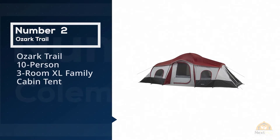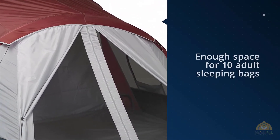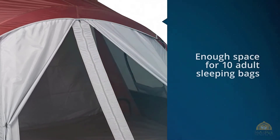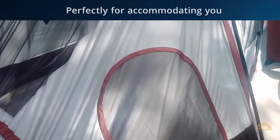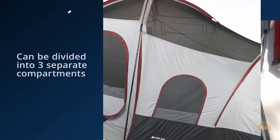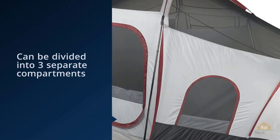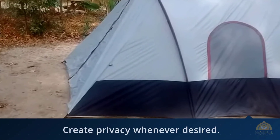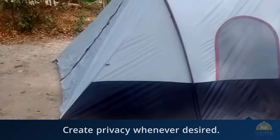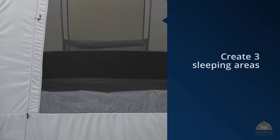Number two: Ozark Trail 10-Person 3-Room XL Family Cabin Tent. The Ozark Trail family cabin tent is a firm favorite amongst family campers, and it's no surprise why. The very roomy silhouette offers enough space for 10 adult sleeping bags or up to three queen air beds, perfectly accommodating you and all your camping buddies. The tent can be divided into three separate compartments using two included room dividers, allowing you to create privacy whenever desired — whether for three sleeping areas, gear storage, or one big open living space.